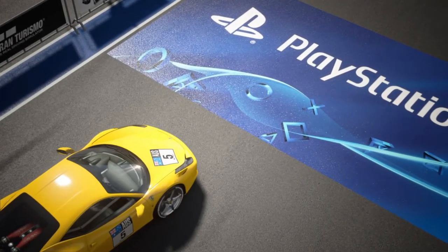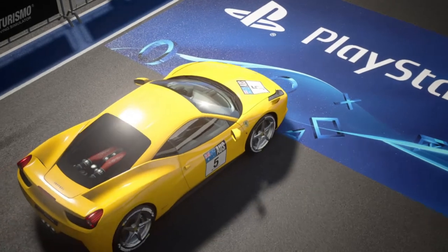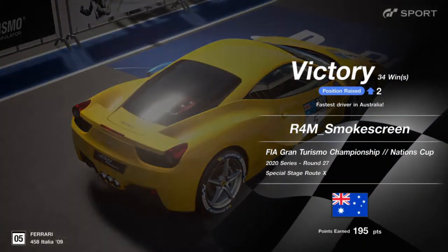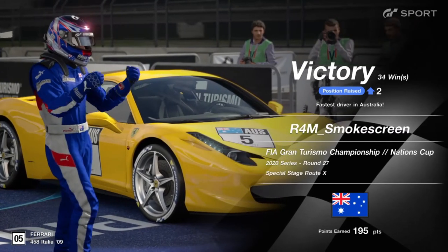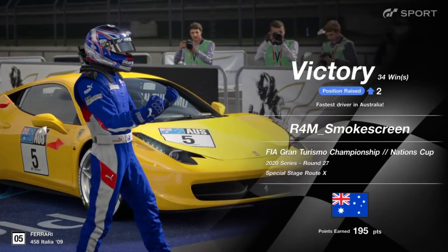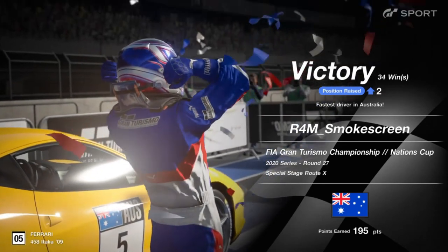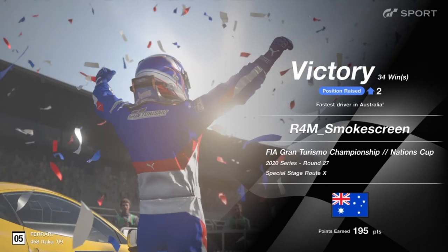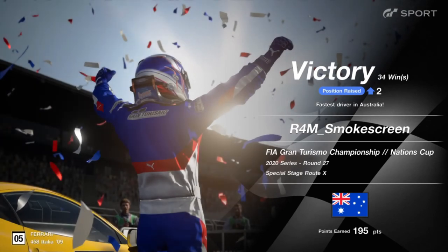How good? A victory in Nations Cup! I can say when I won that race I absolutely yelped out in joy. That was a good one to win. 195 points — this was also the final slot, which has the least amount of points, but we got through there with the victory. It's not really a race, is it? I won the lottery. And that's about the only lottery I'm ever going to win.